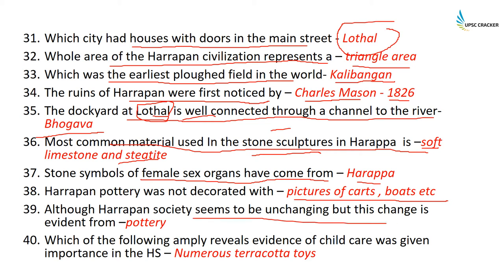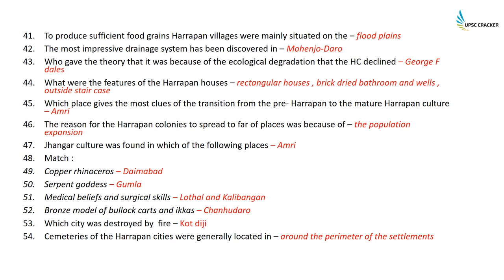Although Harappan society seems unchanging, change is evident from its pottery. Evidence of child care being given importance in Harappan society comes from the numerous terracotta toys found in the Harappan culture. To produce sufficient food grains, Harappan villages were mainly situated on floodplains.